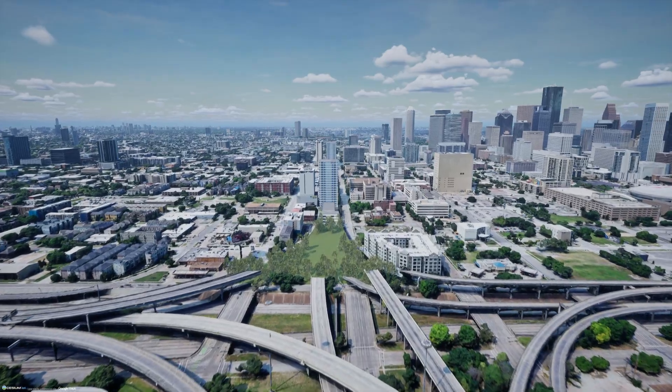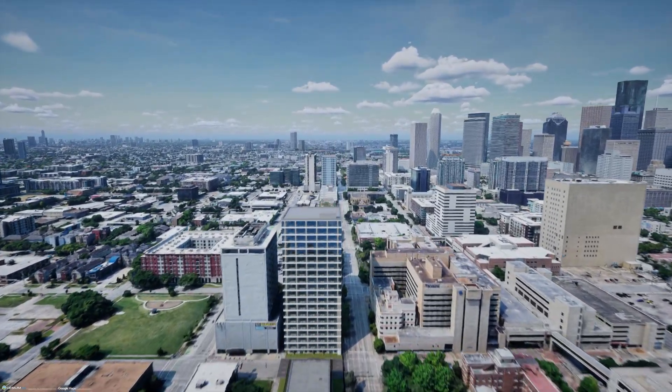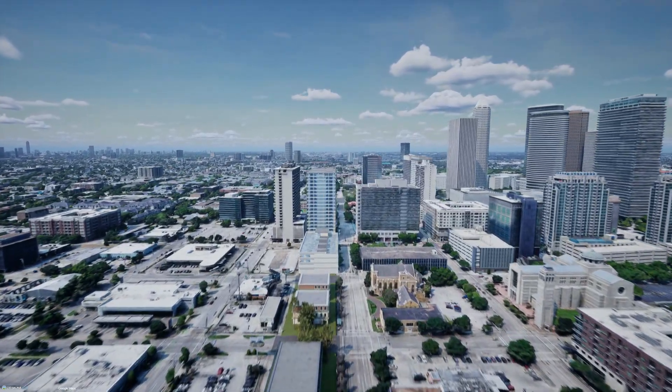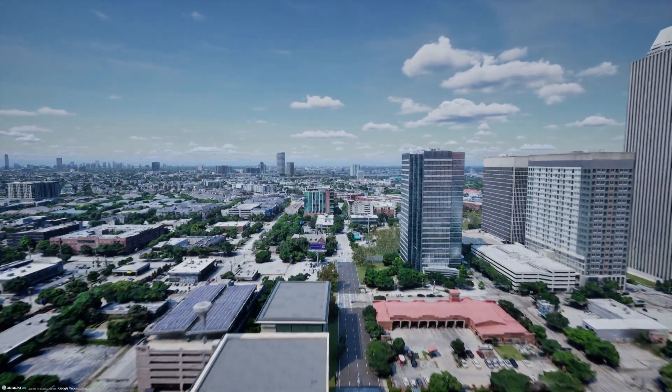The next option would be development in line with what is already in the area. This varies from parking lots to a 21-story condo tower. This would allow downtown Houston to seamlessly blend with the more residential corridor to the southwest.